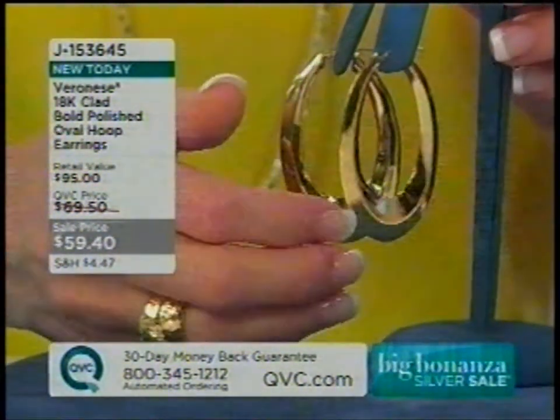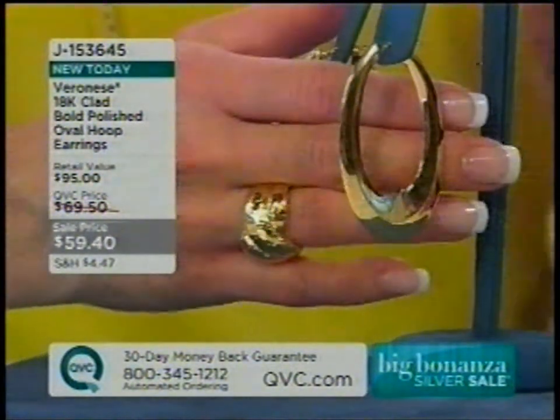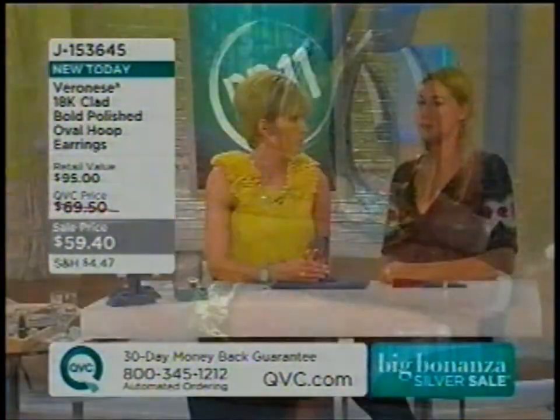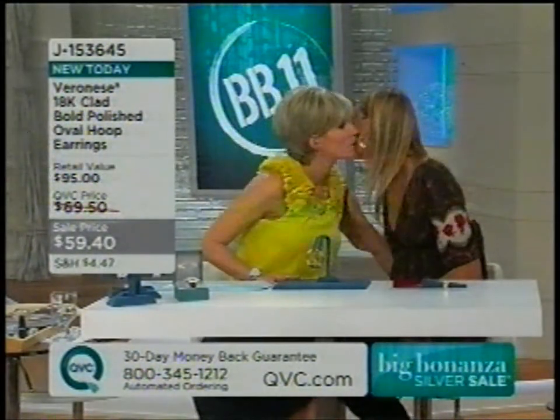Gold in a big bold fashion look often comes with a big bold price. So the Veronese line brings us those gorgeous, dynamite looks. Worn with a cute little sundress or a great tank tee — they are always appropriate. They're a hoop — you can't get tired of a hoop.